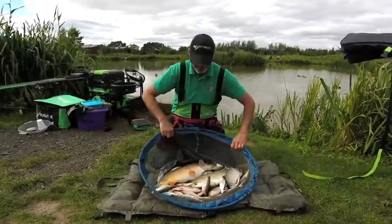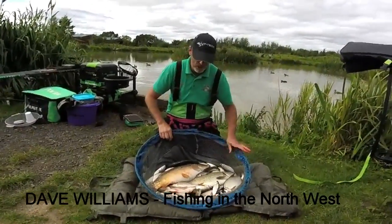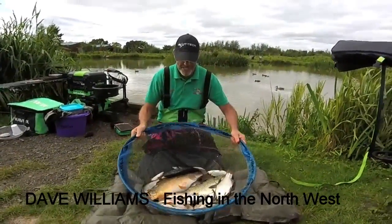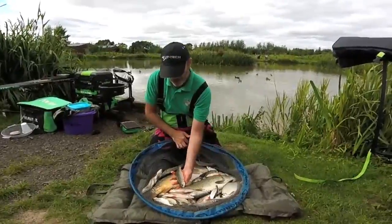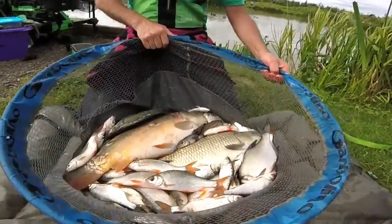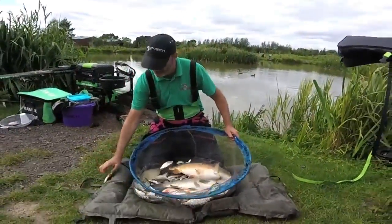Well done, Dave mate — top catch that! Brilliant, what do you reckon — could you have caught any more? Yeah, I lost a few but I could have fished like that all day. I just wanted to see if I could catch a few more packs. Absolutely brilliant — loads of silvers. Well done, mate.